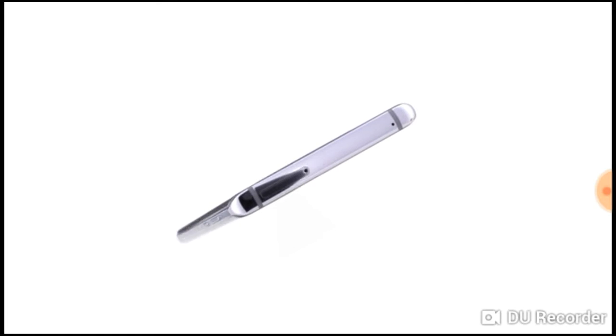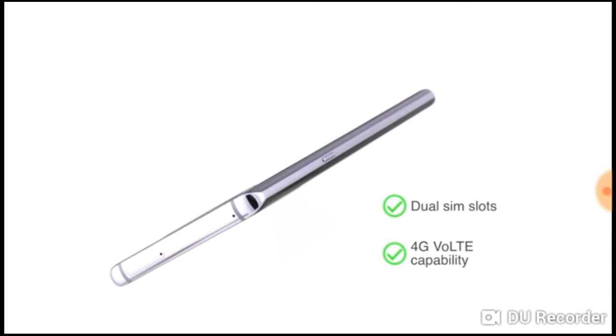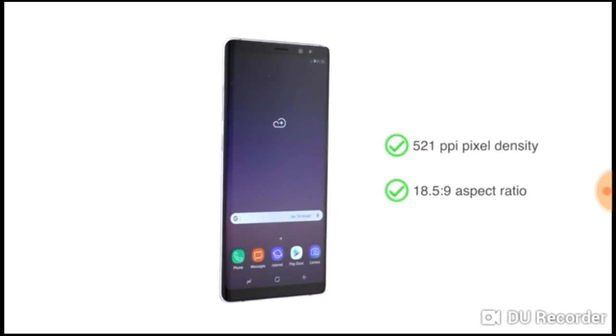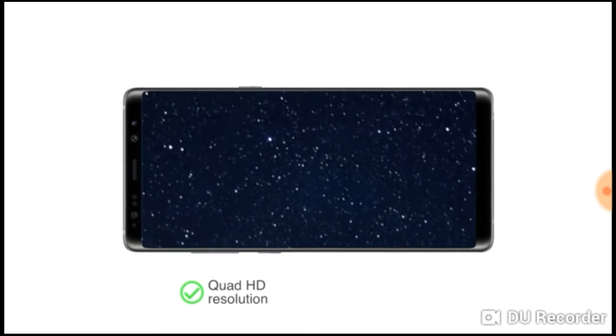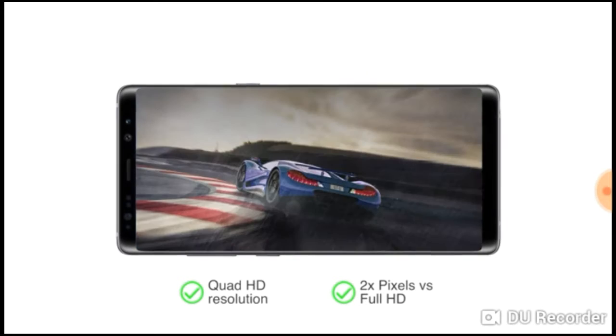The Samsung Galaxy Note 8 has dual SIM slots, both supporting 4G VoLTE capability. The phone's display has 521 ppi pixel density and an 18.5:9 aspect ratio, with a quad HD resolution which is twice as many pixels as a full HD screen.